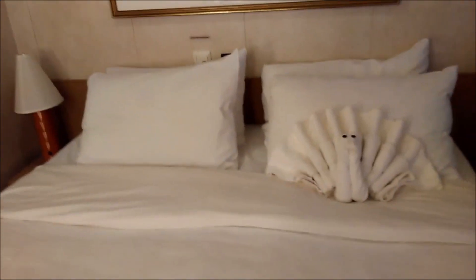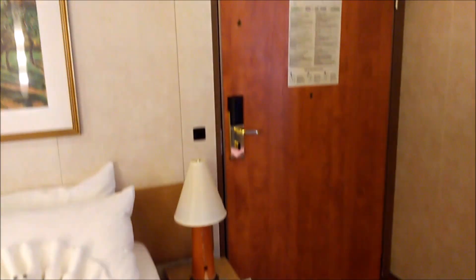There's drawer space for whatever you need, a little cupboard on this side with a lamp, and storage underneath on both sides. This is what they call an accessible room, so the doors are a little bit wider, and the door to the bathroom is wider too.